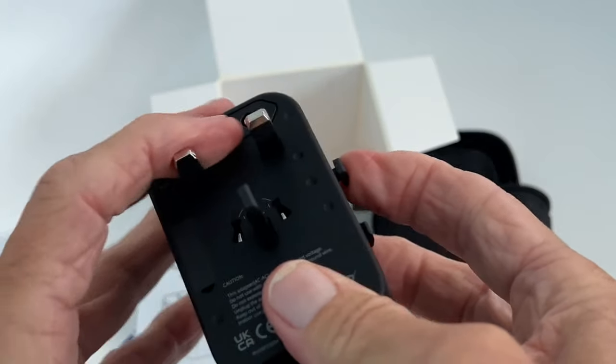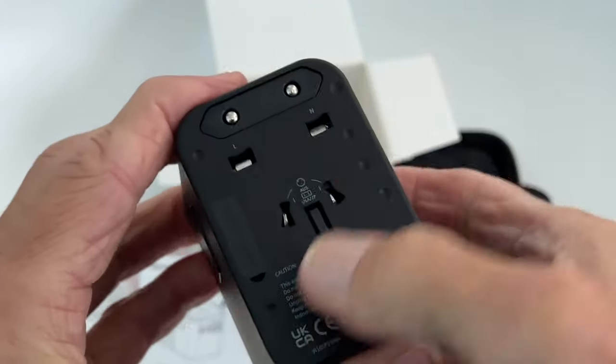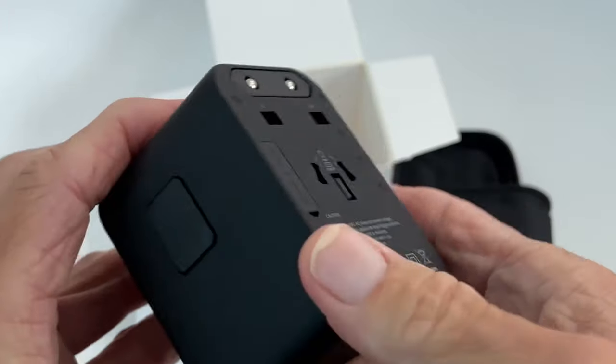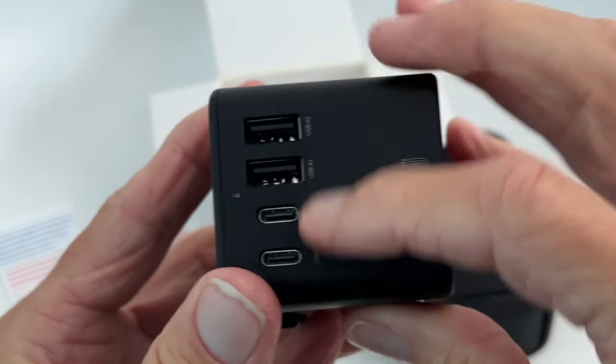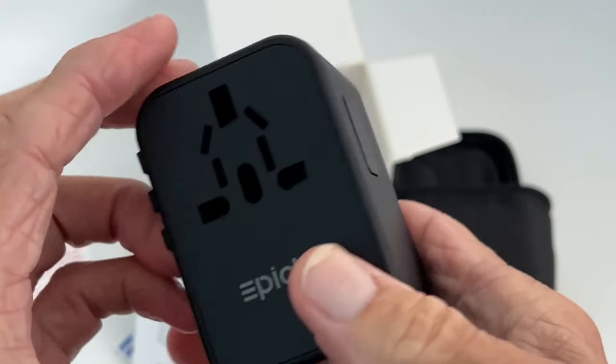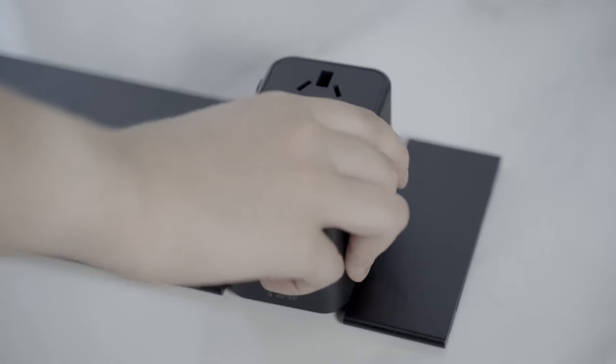There is a normal AC plug, four USB ports, and one USB-C port. The charger is versatile enough to work with a lot of different electrical devices, so you can charge your devices without any problems while traveling abroad. Epica's all-in-one charger gives users a reliable power source as they travel the world.